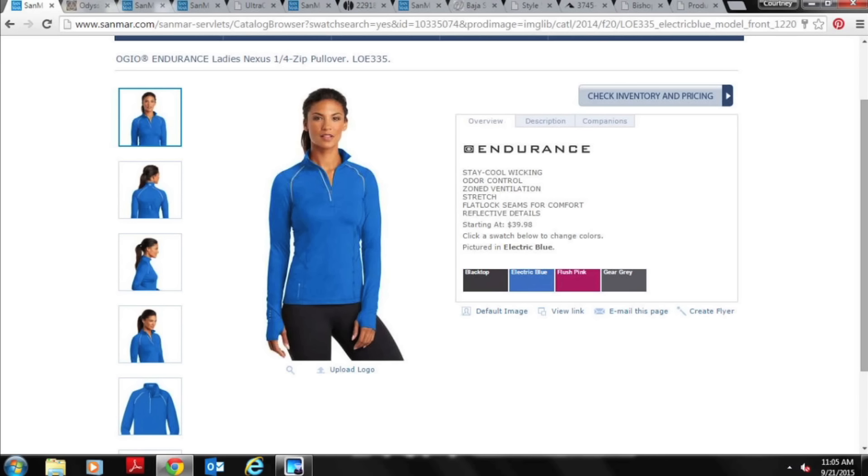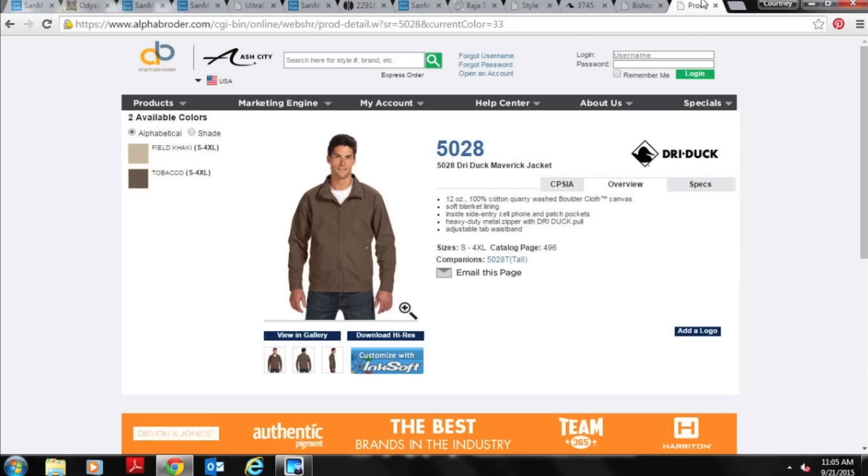When selling corporate apparel, you should offer two looks. This performance option is great for sales and service people where you want a premium, high-quality image for customers. Your second option would be more of a workwear garment — heavier duty canvas-style jackets like those found on Alpha Broder and similar distributors — which is what you'd give to worksmen, craftsmen, or delivery people for these types of companies.